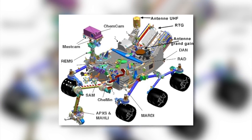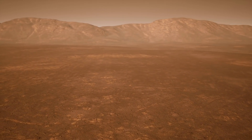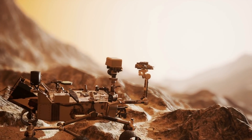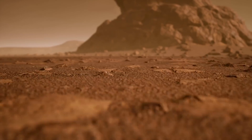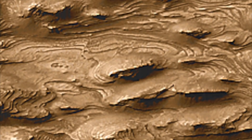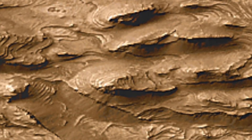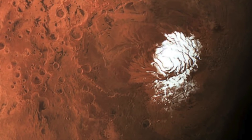Curiosity is equipped with 10 different instruments, which are primarily used to measure the climate, radiation, and geochemical processes on the planet. The autonomous vehicle can also take and analyze rock samples. These sophisticated measurements could, in a best-case scenario, identify possible building blocks of life in the samples. The primary focus of the investigations, however, is the analysis of sediment samples, to detect whether water was present on the planet, and whether it was only solid — as in ice — or also in liquid form.